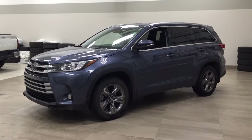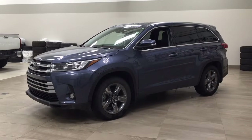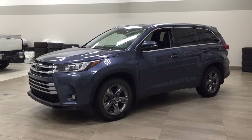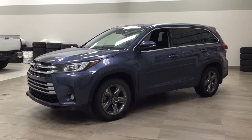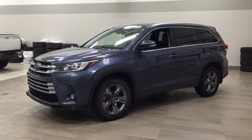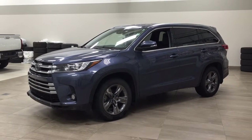The most notable features on this Limited are its panoramic roof, 360-degree backup camera, along with heated and cooled front seats. I'm going to go through a couple more features on the inside and outside of the vehicle to get you better familiar with this 2018 Toyota Highlander Limited. Let's get started.